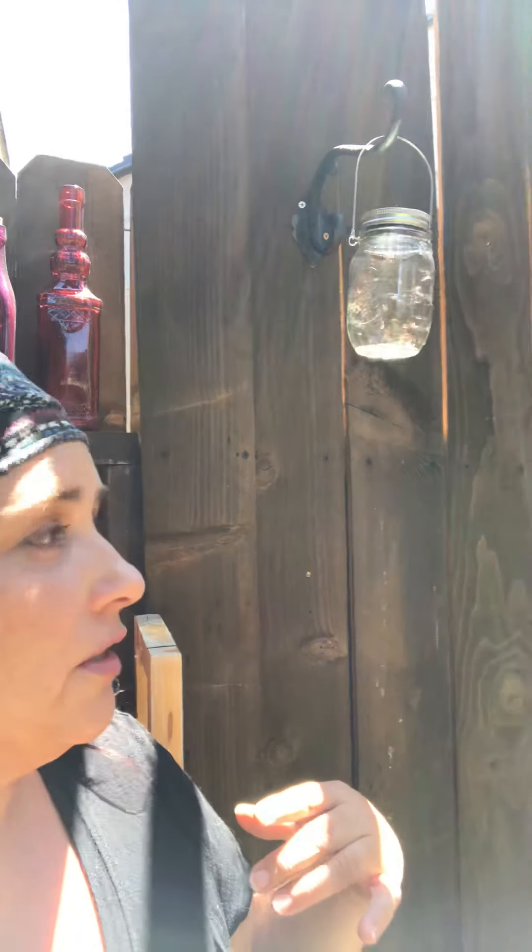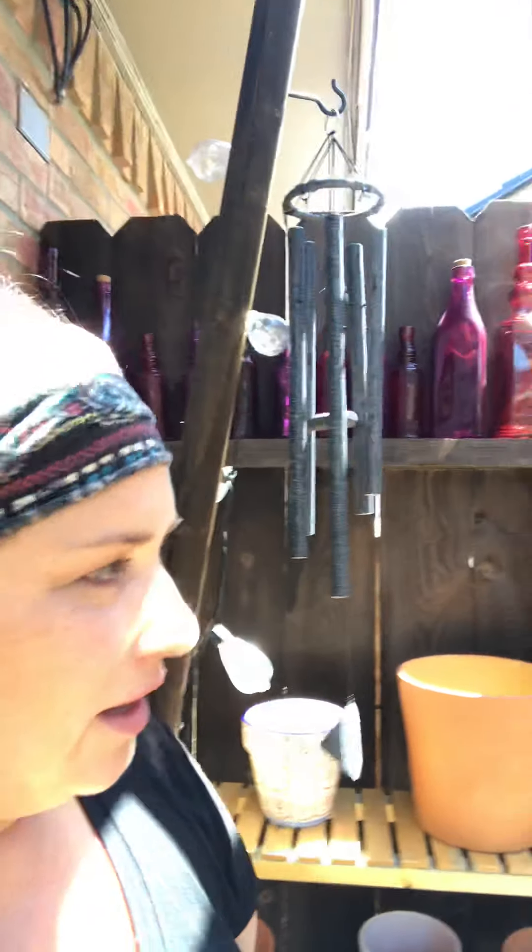I found those fairy lights on Amazon — six for about $23 or $24. All the colored glass you see, I find those at Hobby Lobby 50% off. Same with the wind chime — got that there too.